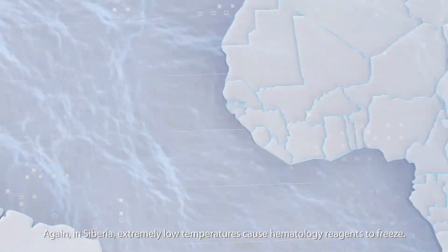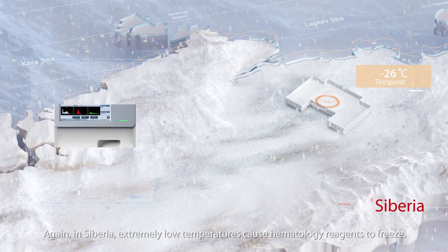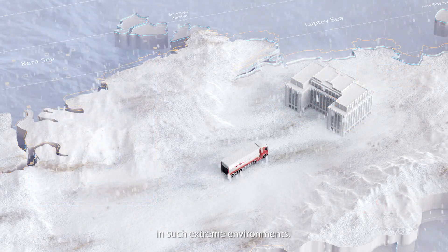Again, in Siberia, extremely low temperatures cause hematology reagents to freeze. The Mindray three-part hematology analyzer encounters no problems working in such extreme environments.